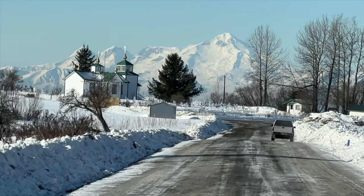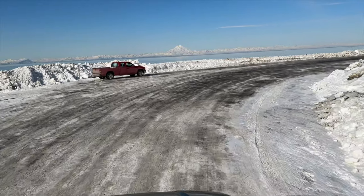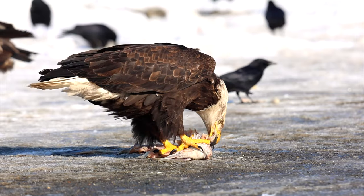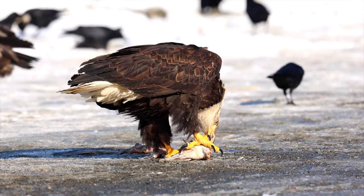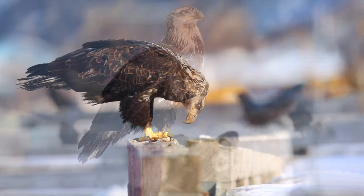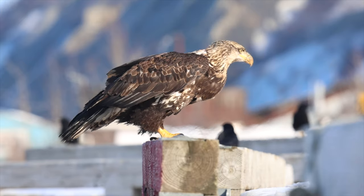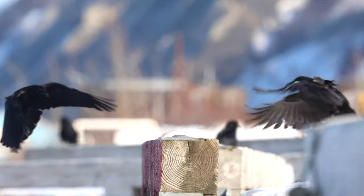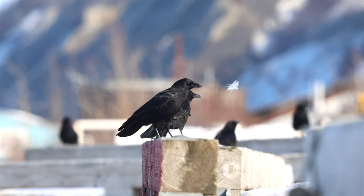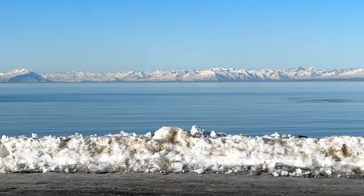From here we made our way to the village of Ninilchik, had lunch, and visited the small Russian village. It was a beautiful church and amazing beach. There were some eagles feasting on halibut scraps and of course I had to get some photos and videos. I never get tired of eagles. The view across the inlet was just amazing — such a clear day where we could see both Redoubt and Iliamna volcanoes.